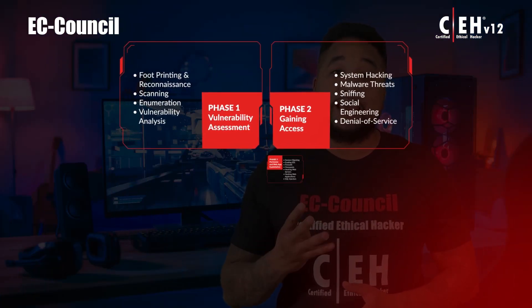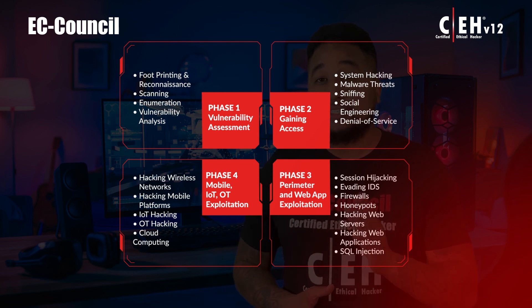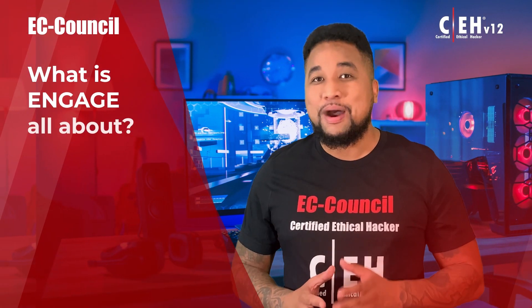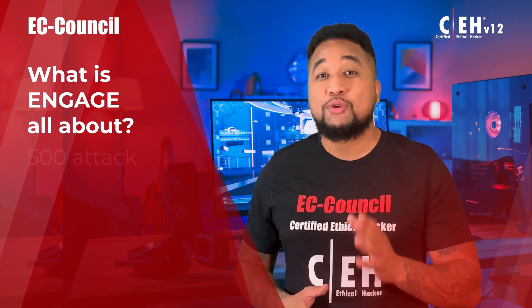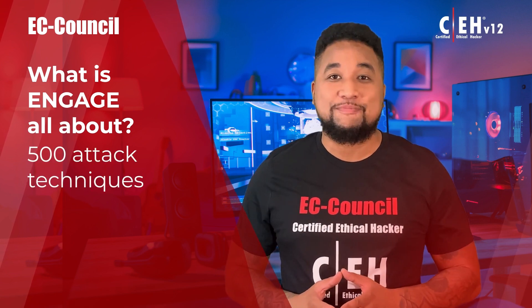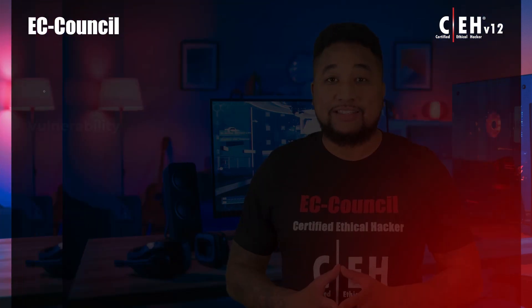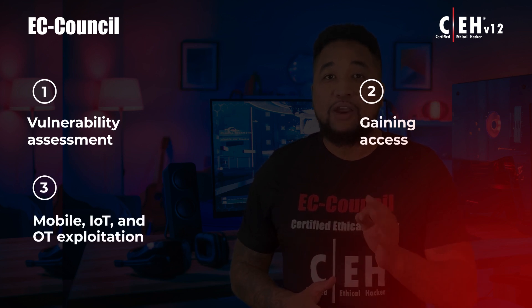This four-phase engagement requires students to think critically and test their new knowledge by capturing a series of flags in each phase, demonstrating live application of skills in a consequence-free environment through EC-Council's cyber range. Engage exposes you to over 3,500 hacking tools to attempt over 500 attack techniques. You get to practice vulnerability assessment, gaining access, mobile, IoT and OT exploitation, perimeter and web app exploitation, and much more.